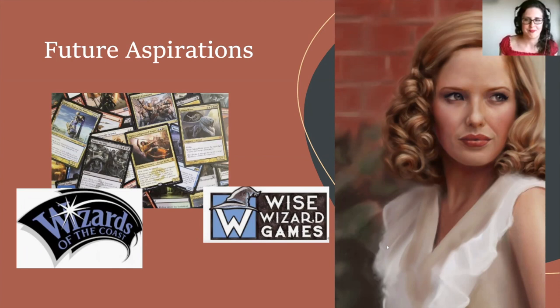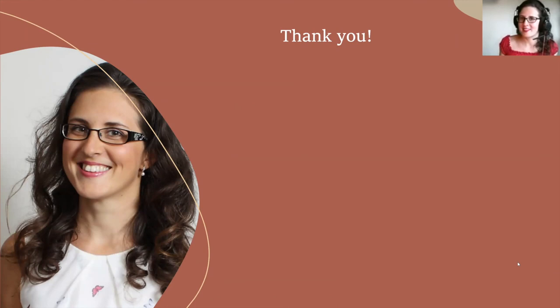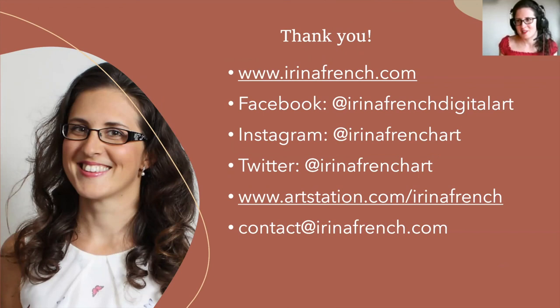I'd really like to thank you all and really appreciate your being here. Thank you so much for your support. Here are my details — if you want to see more and stay in touch, you're always welcome to send me a note. Thank you so much, and if you've got any questions, I'd be happy to answer them as well.